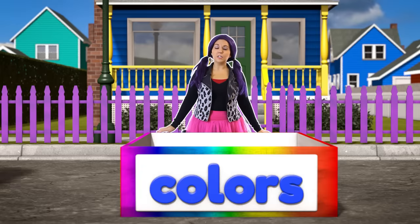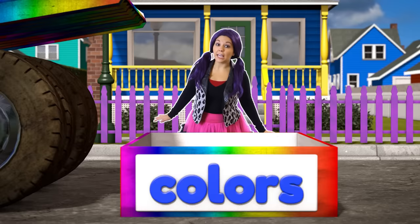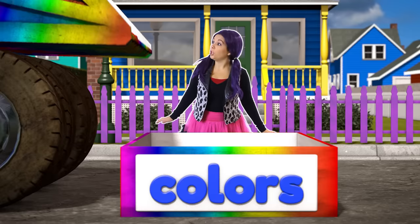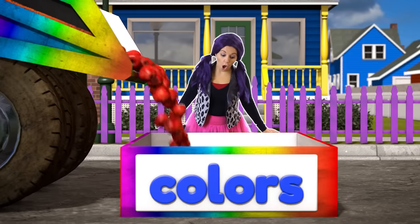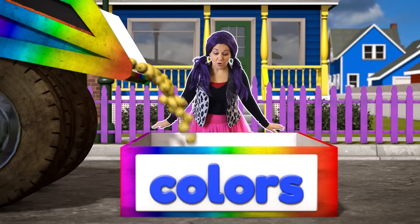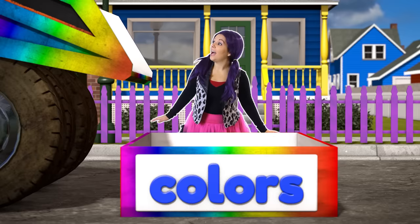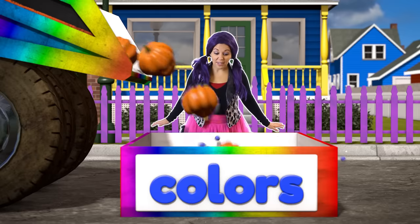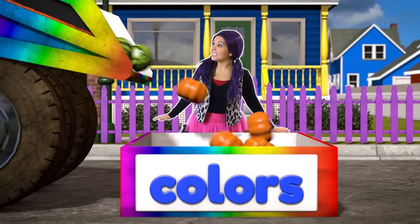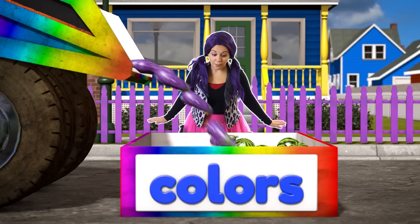Hey, it's that crazy truck again! It looks like it's carrying all the fruits and vegetables we learned about: red apples, yellow lemons, blue blueberries, a bunch of orange pumpkins, some green watermelons, and purple eggplants.